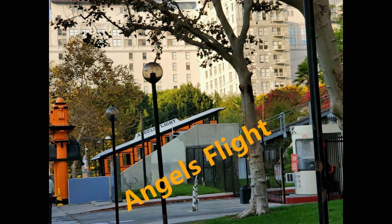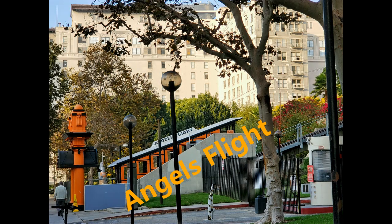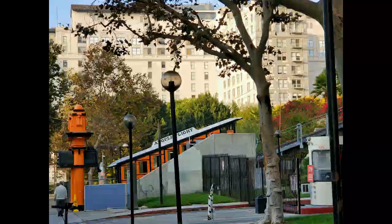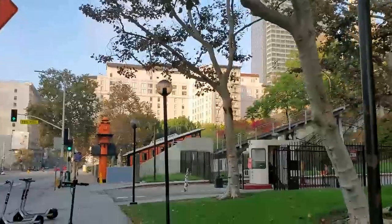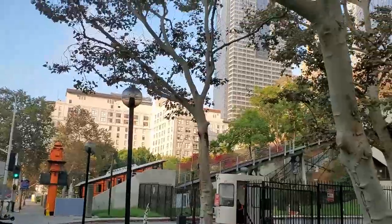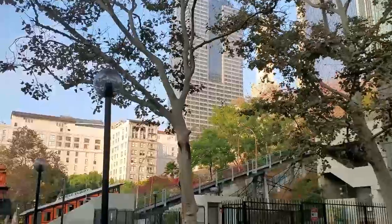The original Angel's Flight opened in 1901, but at a different location, half a block away. During its heyday, it was both a tourist attraction and a practical way for pedestrians to avoid one of downtown LA's steepest streets. Angel's Flight went through several closures over the decades, and eventually it closed in 1969.